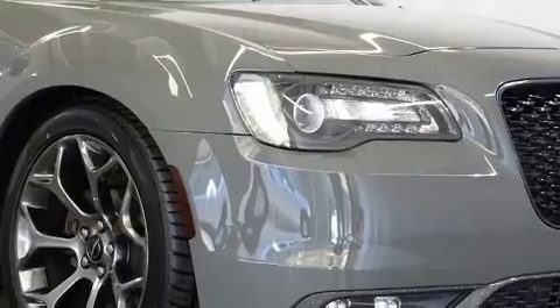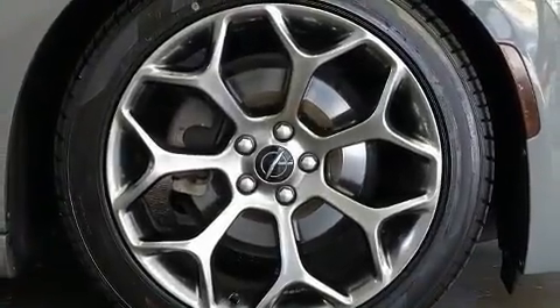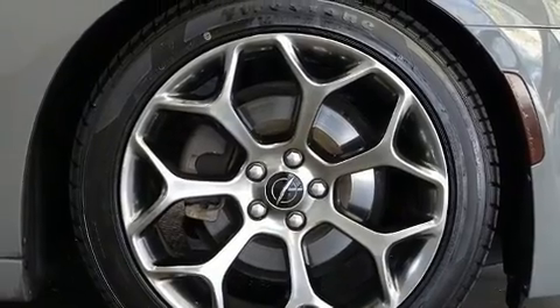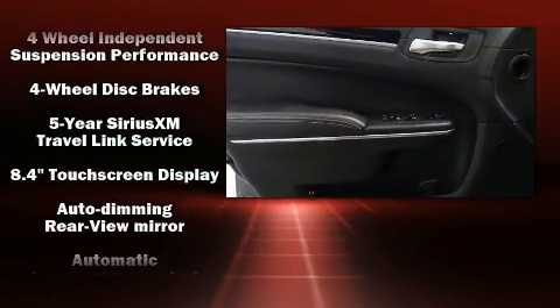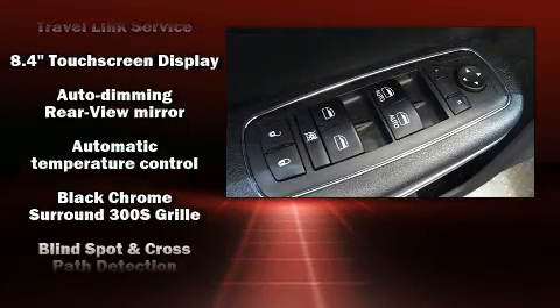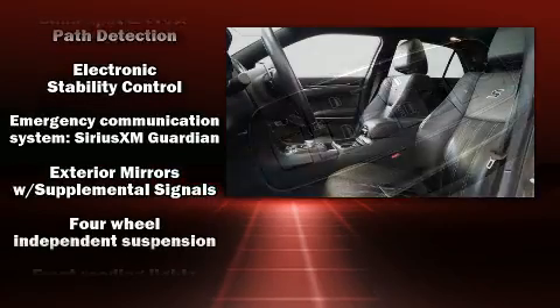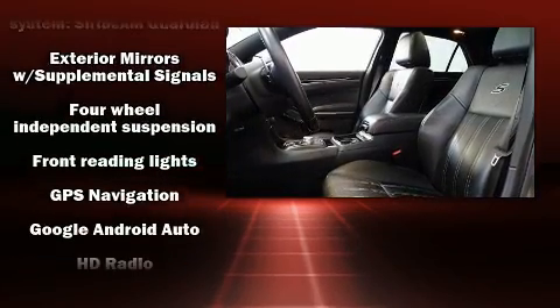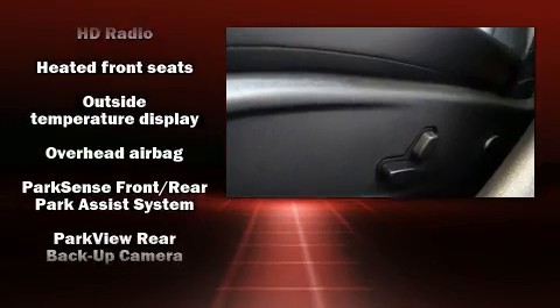Chrysler ensures the safety and security of its passengers with equipment such as head curtain airbags, front side impact airbags, traction control, brake assist, anti-whiplash front head restraint, ignition disabling, an emergency communication system, and four-wheel disc brakes with ABS. This car was designed with safety in mind, allowing you to drive with even greater assurance.